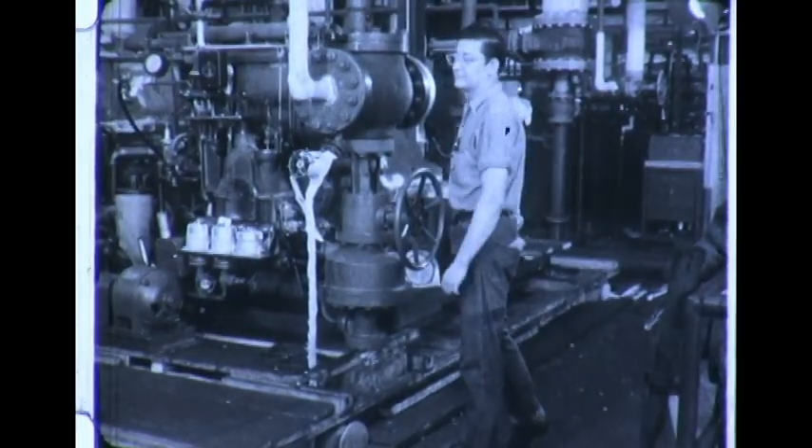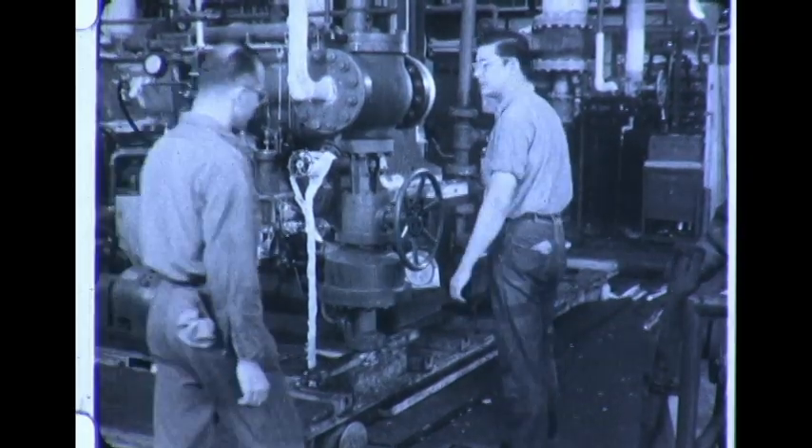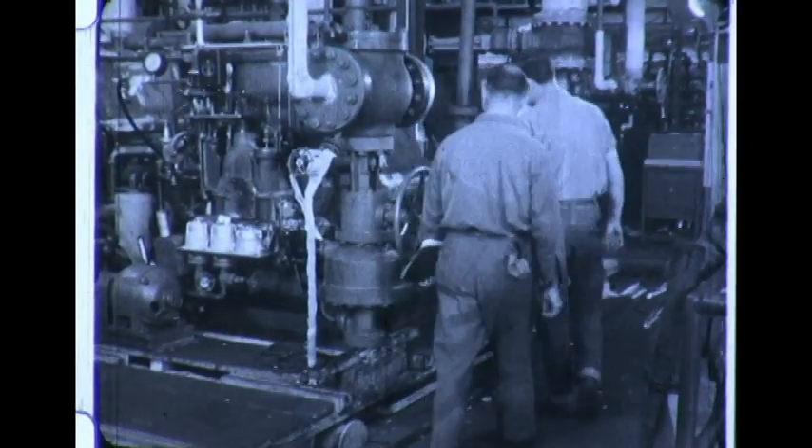When a Fitchburg turbine passes all these tests, it's ready for shipment. And when one of our turbines leaves our factory, we know it's as good a machine as can be built. If it doesn't pass our quality control and operating tests all along the line, it never leaves our plant.